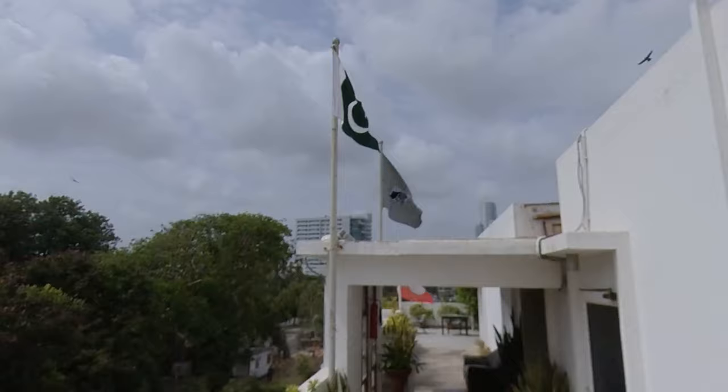The roof offers panoramic views of the towering skyscrapers that are a staple of Karachi.